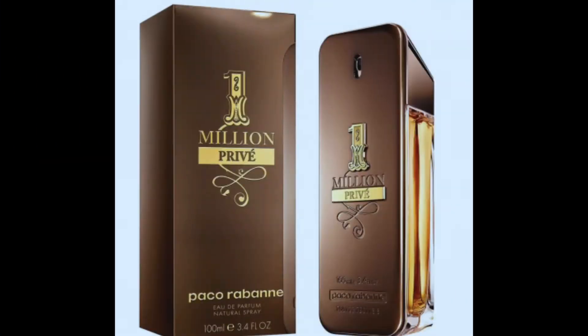This one is pretty dope and can be found in collections of many, and that's Paco Rabanne One Million. Now this is a very warm, sweet, cinnamon scent with notes of vanilla. This one has great projection and is definitely a crowd pleaser.